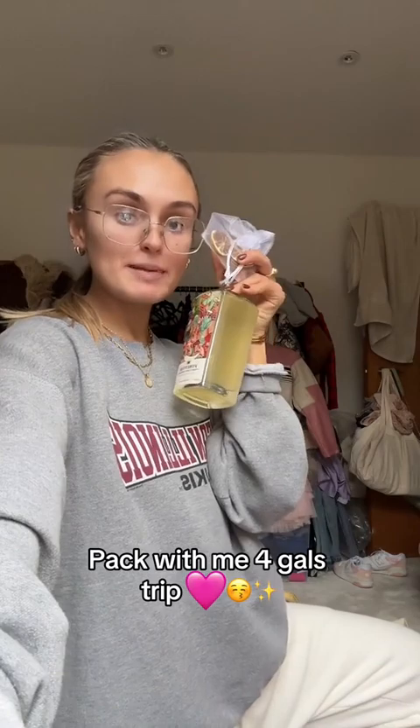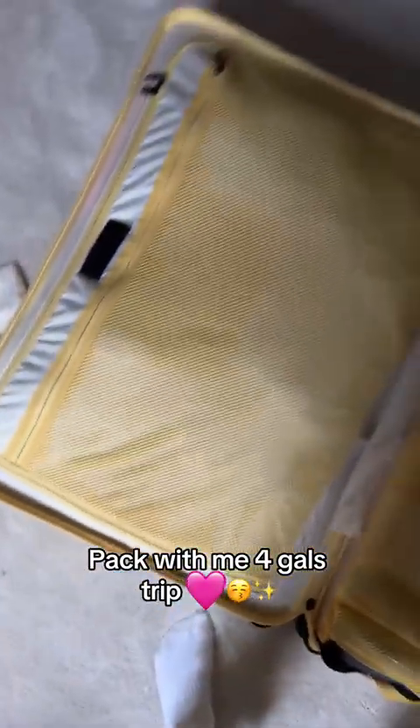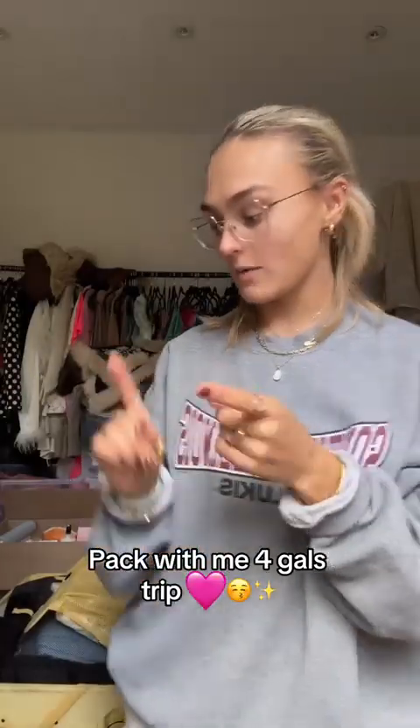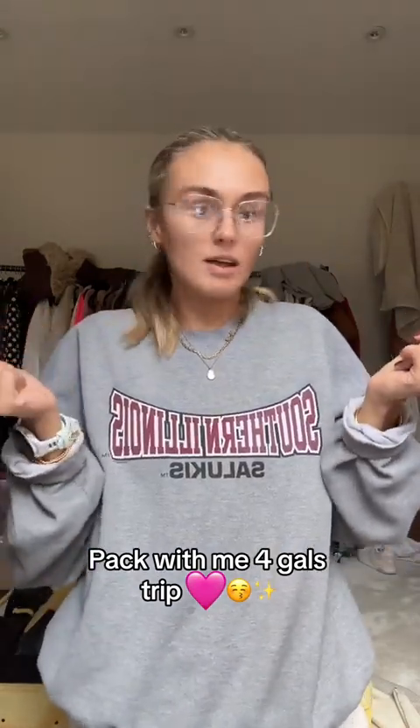No girl's trip is complete without a Patrón Tommy's spicy margarita, so that's coming with me! Sorry I've not done a very good job of filming but she's getting there. She actually fits so much more than I thought she would. All that's left to pack now is a wash bag and jewellery — hardly anything. I'm good!